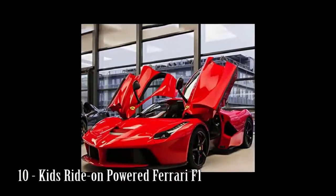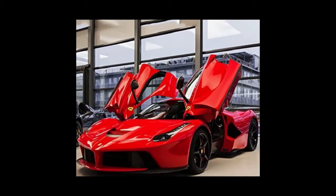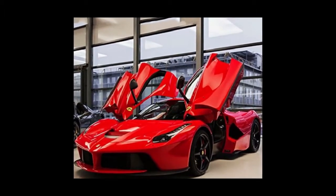Number 10: Kids Ride-On Powered Ferrari F1. Features: motor 25W battery,